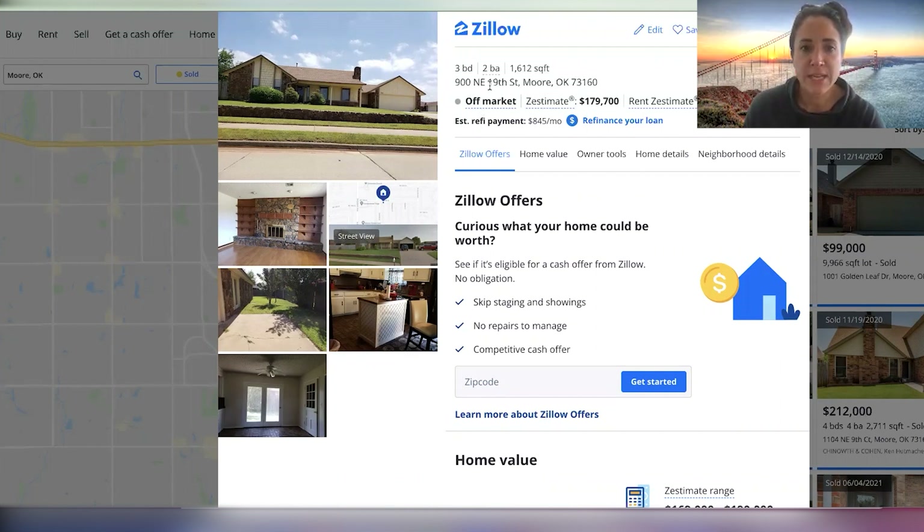The property is 900 Northeast 19th Street in Moore. It's a three bed, two bath. There are even some photos on Zillow, which is kind of cool. The house, to be honest, doesn't look in bad shape — it actually looks like it's in pretty good shape. So we're going to probably anchor higher on this one. We also know that Moore is a really nice area.